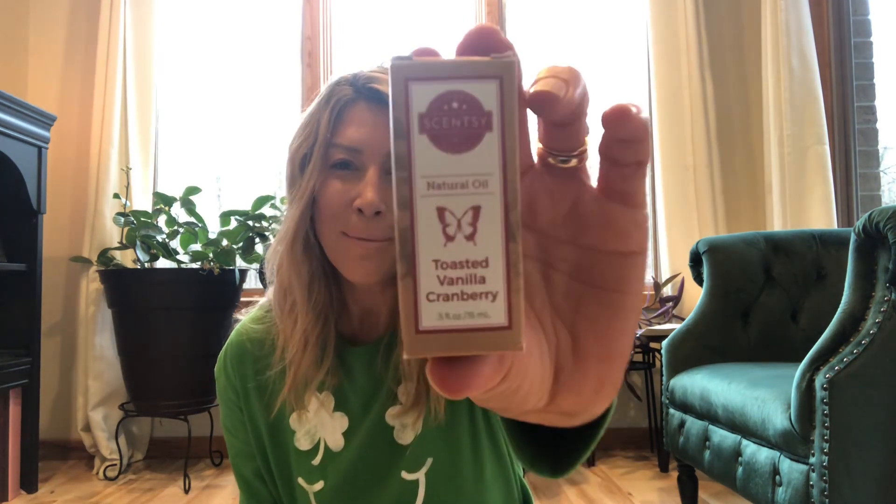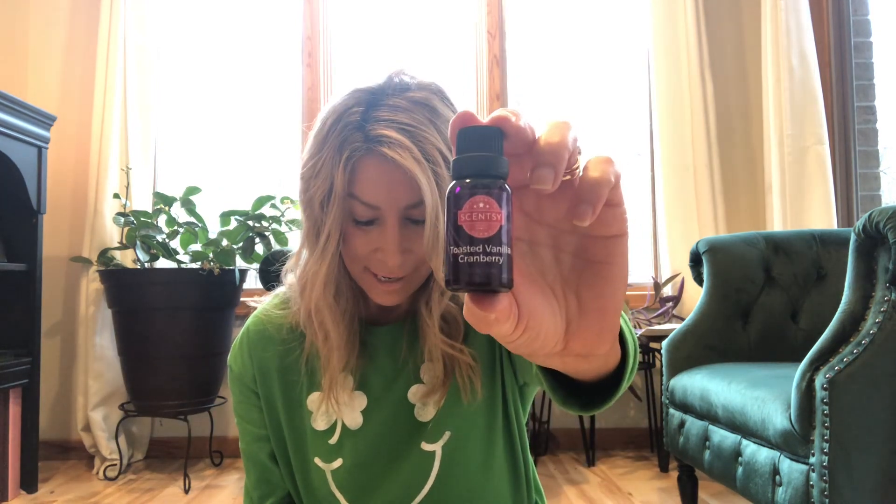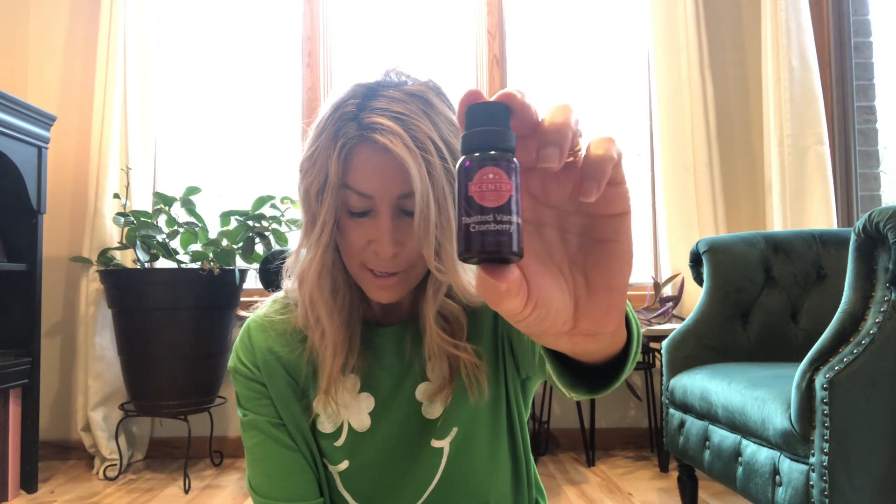The last one we'll talk about is Toasted Vanilla Cranberry. The scent description is sweet cranberry and plum toasted with warm vanilla. This is my hands-down favorite of the bunch — I can't stop returning to this one. It gives me a lot of cozy vibes at nighttime. It is perfectly cranberry and toasted warm vanilla, with a toasty note in here that is super comforting.